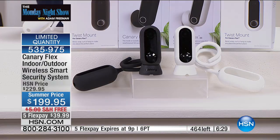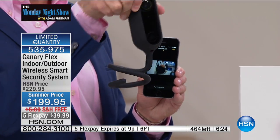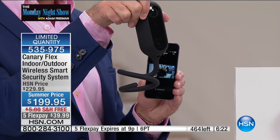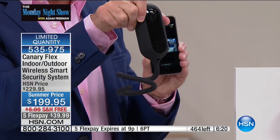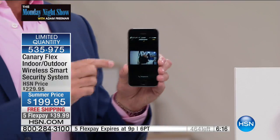I love selling Canary — I get excited about it. It's the first time this year we've had any Canary product on HSN. This is the brand new Canary Flex. I'm crazy about the twist mount — it makes it easier to put this anywhere. Do you want to hang it on your baby's crib? Yes, at night. And then during the day, do you want to hang it in the playroom? It can go anywhere, anytime.